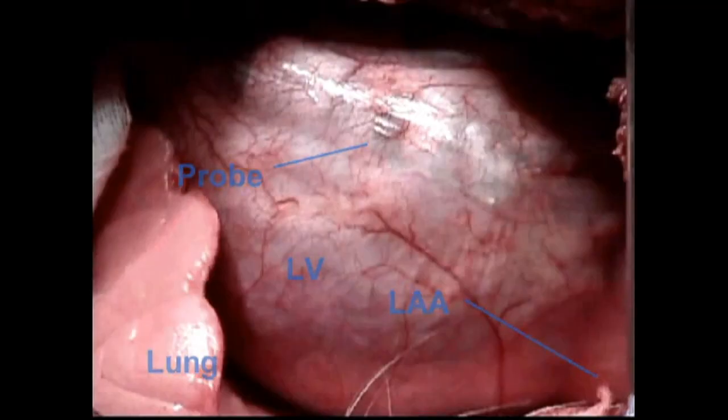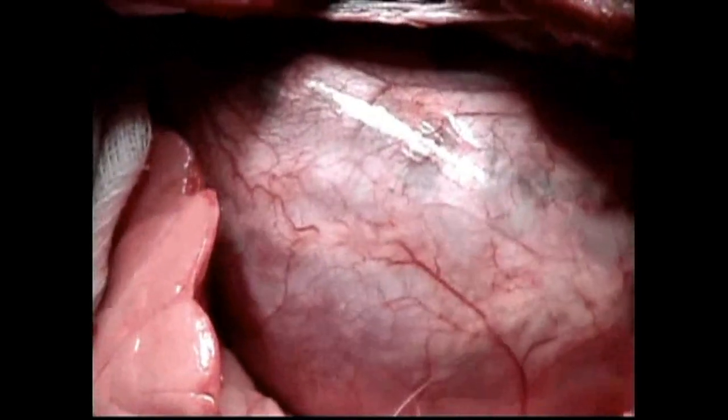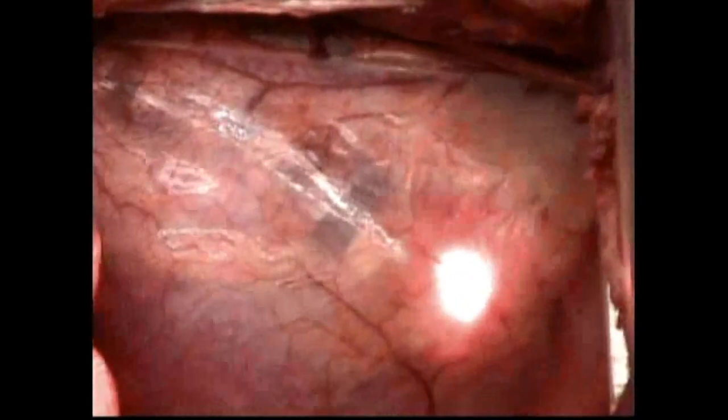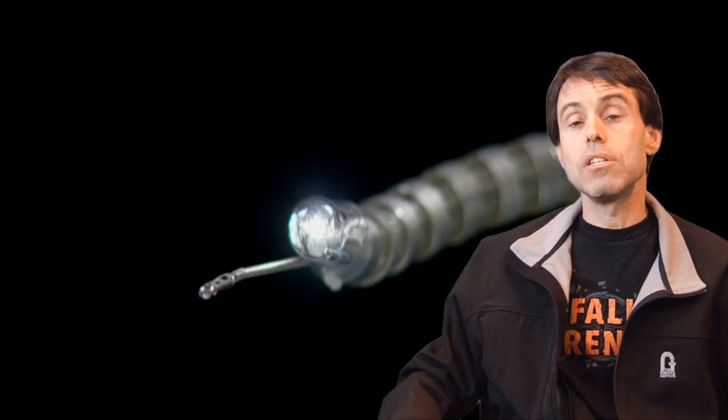Take for example a cardiac procedure. Instead of splitting the sternum to do a cardiac operation, now you can make a small incision, the robot can make a 25mm turn one way, another 25mm turn the other way, and we're behind the heart delivering a host of therapies and diagnostics. I'm very proud to say that this technology has been commercialized and through that company we've already been able to operate on people.